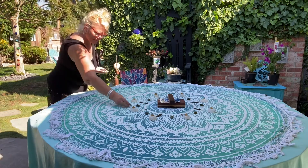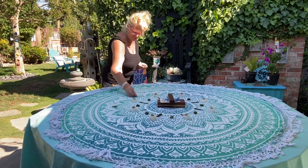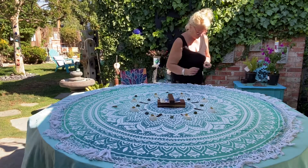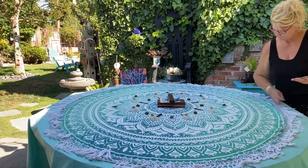Next I am placing smoky quartz, and smoky quartz, in addition to being great for healing, is also really great for grounding and ridding one of negative energy.